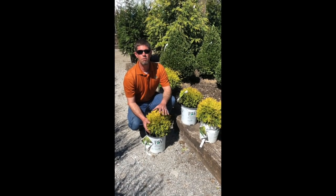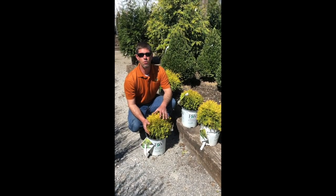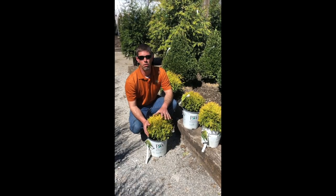Hi, my name is Mike with White Oak Gardens, and I want to tell you about an exciting, relatively new plant to our industry.